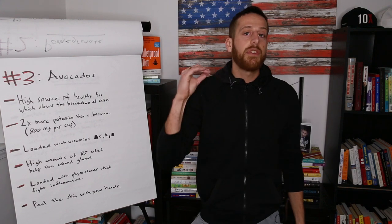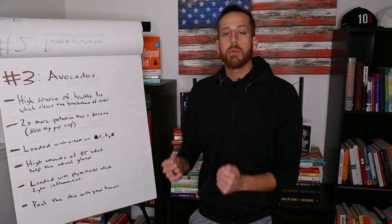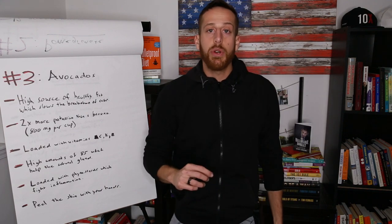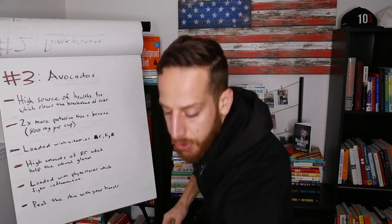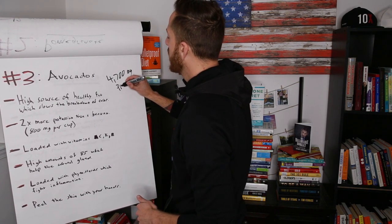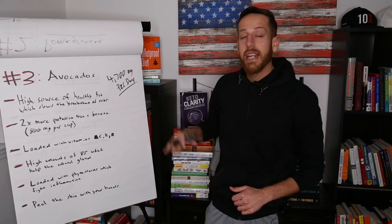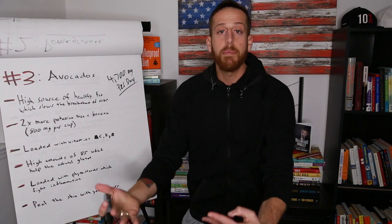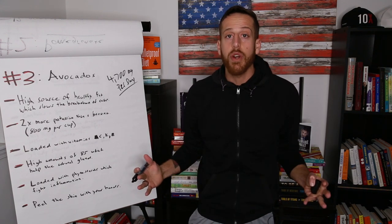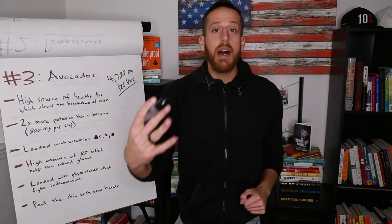Avocado has two times more potassium than bananas. Potassium is very important, especially when you're going keto, because as you burn your sugar reserves, your body releases a lot of electrolytes. Potassium is the number one most important electrolyte and we require 4,700 milligrams per day. Most people aren't getting that, so when we go keto and dump out electrolytes, we feel like crap — we get the keto flu, brain fog, and don't feel great.